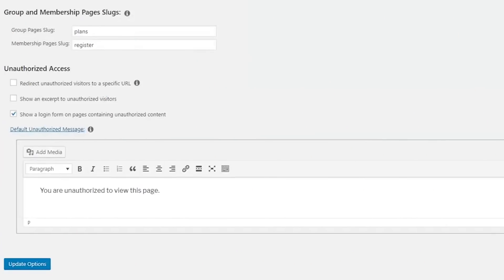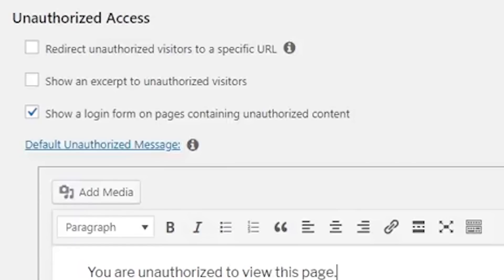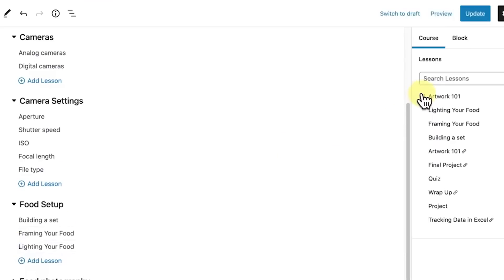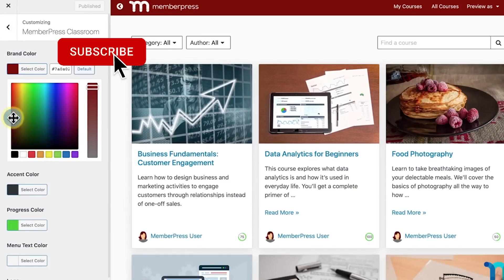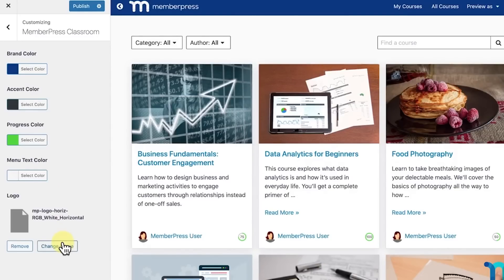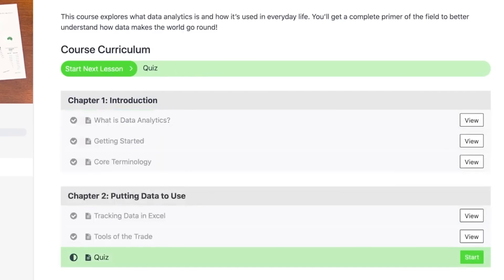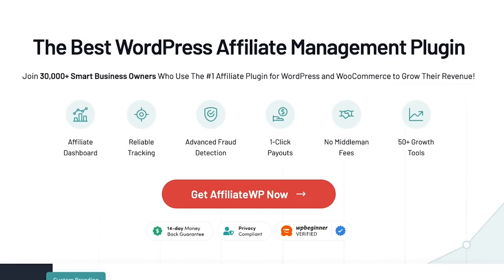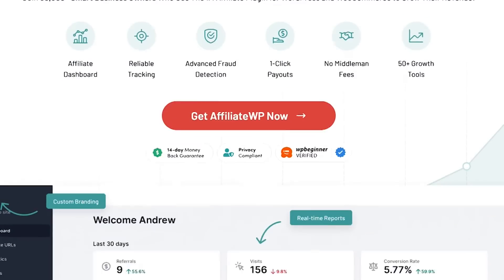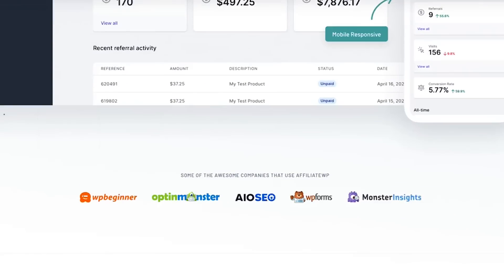MemberPress comes with powerful access control rules that allow you to define user access levels and content restrictions, so only users with certain permissions can access the password-protected content you create. It has a built-in course builder that allows you to create and sell courses with an immersive online learning platform without paying any middleman fees like Thinkific or Teachable. One of its best features is content dripping, which lets you release paid content over time — similar to episodes on Amazon Prime or Netflix. You can also add a referral program using a plugin like AffiliateWP or Easy Affiliates.